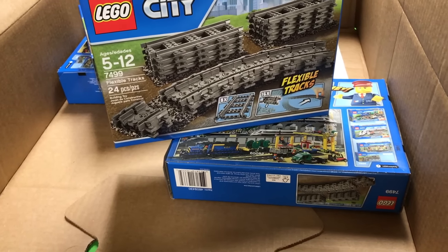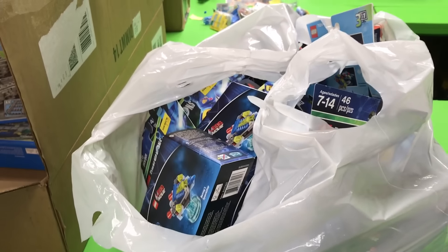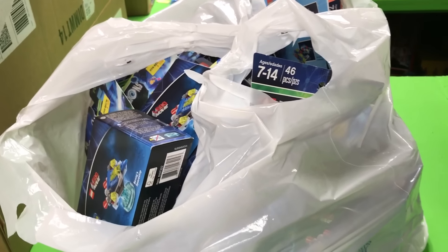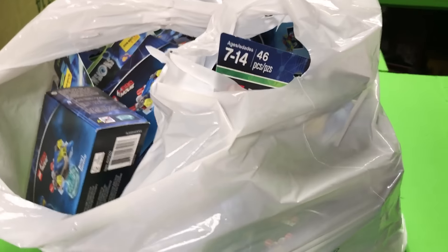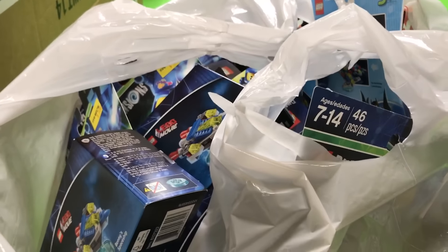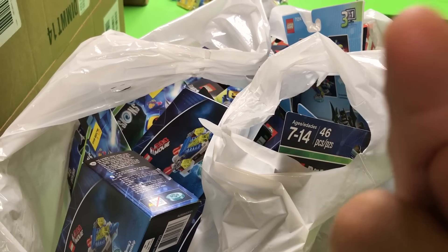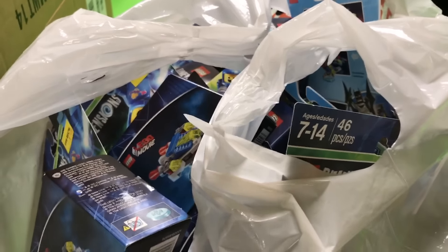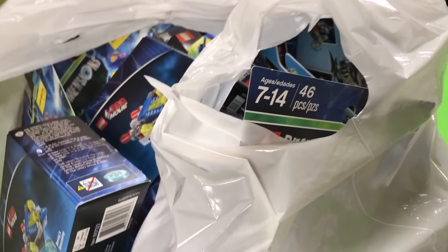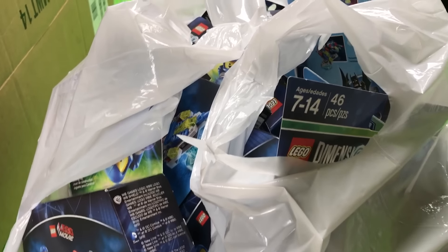I got a lot of other tracks besides flexible and straight. We'll put a card up here linking to Banana Brickman's channel so you can go check him out.